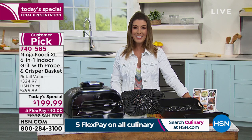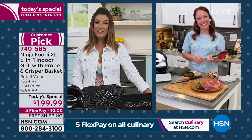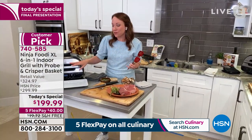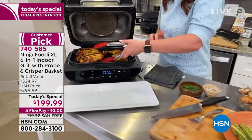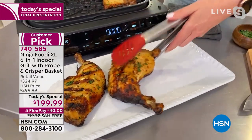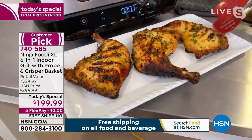Let's go to Rochelle Lucas — she is our kitchen ninja today. She's been cooking up a storm for nearly 24 hours. Rochelle, this Ninja Foodi really has it all. It truly does — it takes the guesswork out of grilling. Look at this chicken we just cooked. We did this with the probe, so we know it's done — it's not overcooked, not undercooked, it is just right. It is grilled to perfection, and that is because of the smart probe technology.